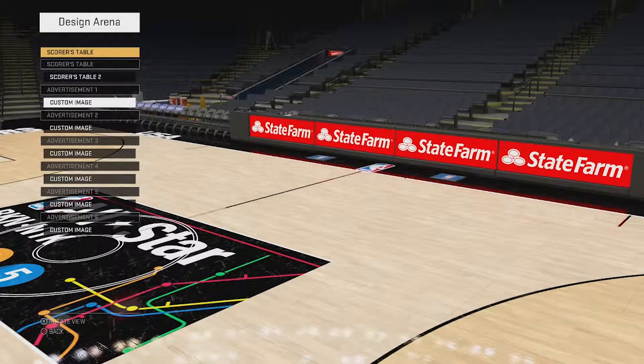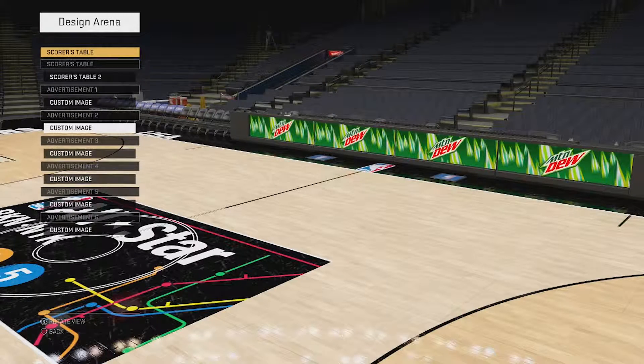Sorry guys, it's late, but just give me some suggestions and I'll see what I can do. So the first one we have here is the State Farm design — really clean, red background, gives you that little diversity in your scores table colorway.